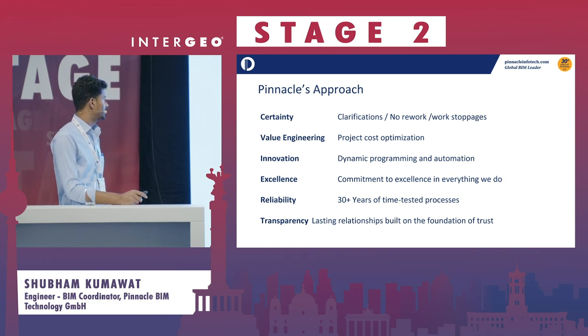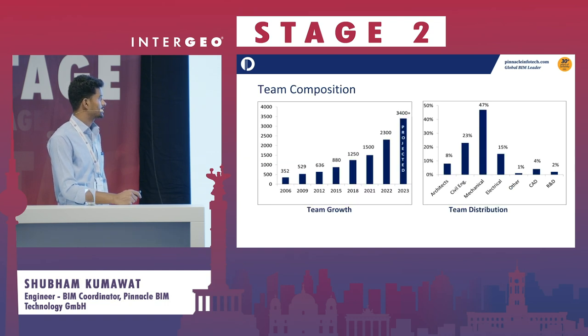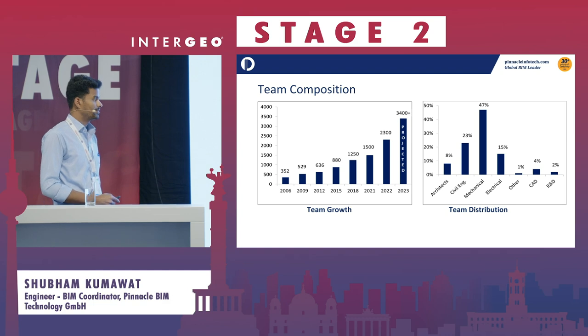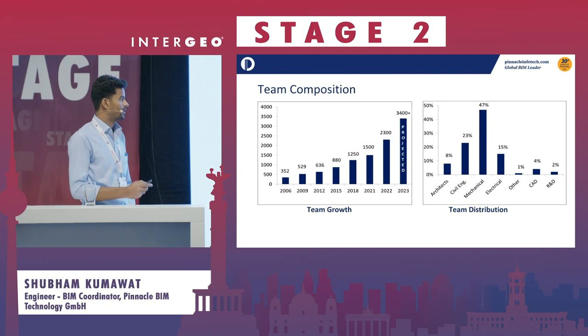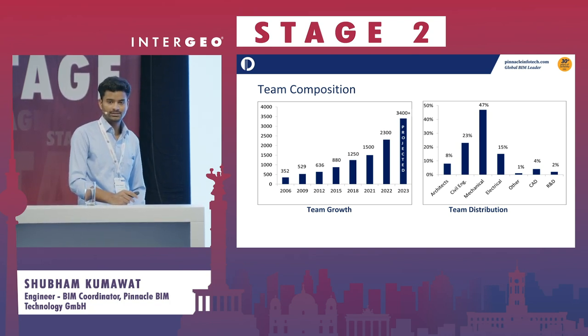We are committed to excellence, with 30-plus years of long-lasting and time-tested processes, and we are very transparent with our customers. Our growth has been massive over the last few years. We have more mechanical engineers, followed by architects, civil engineers, and electrical engineers, plus people from different departments — all large enough to execute large-scale projects.